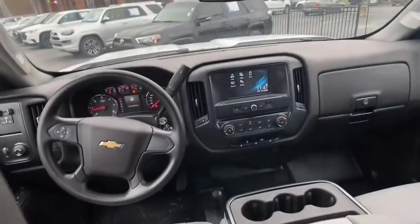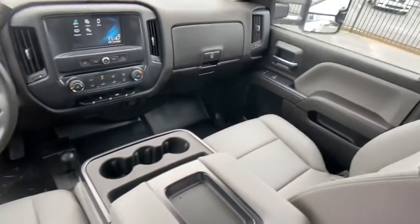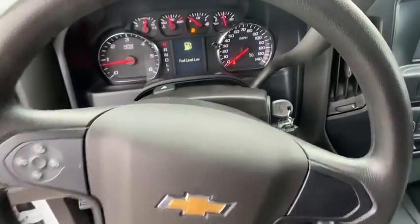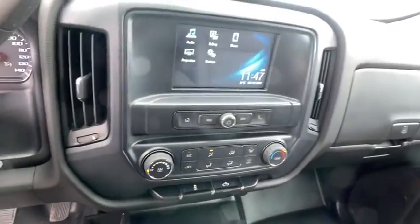Brake assist, overhead console, tachometer, clock seat trim, front reading lamps, tilt steering wheel, passenger vanity mirror, speed control, front wheel independent suspension.